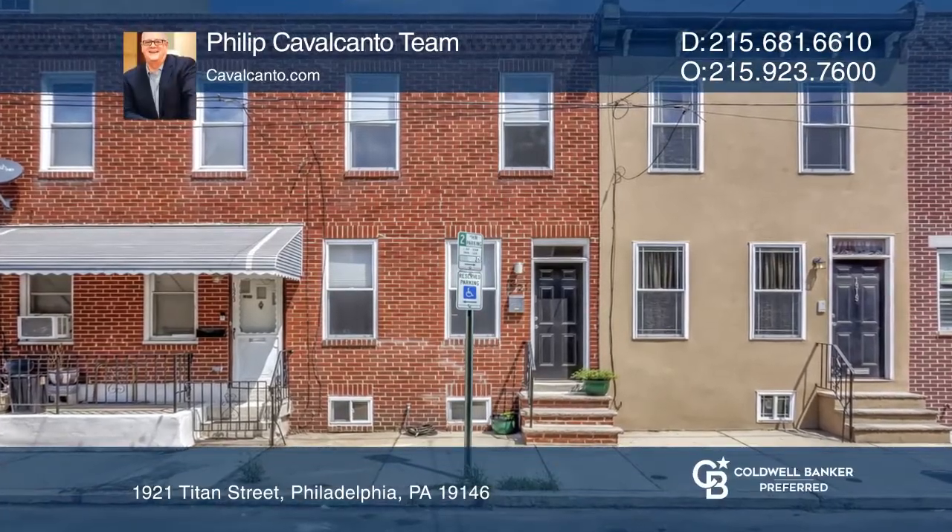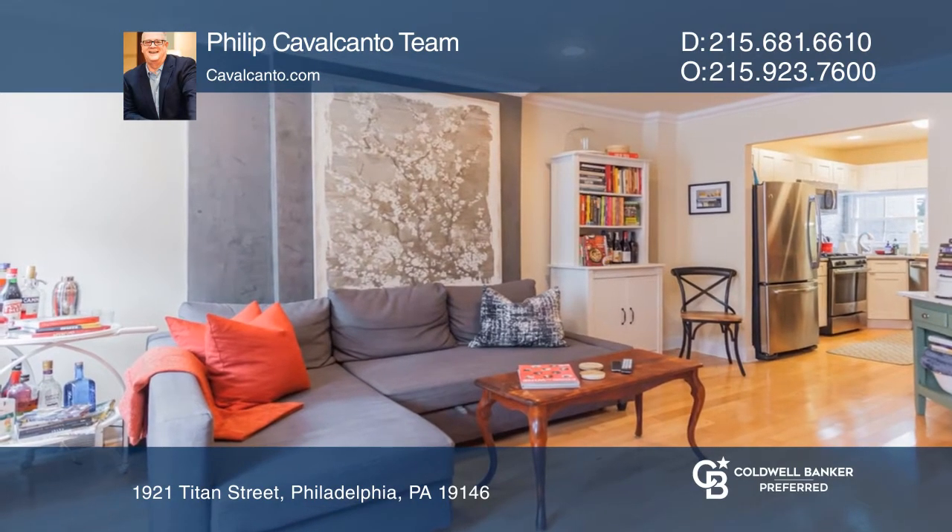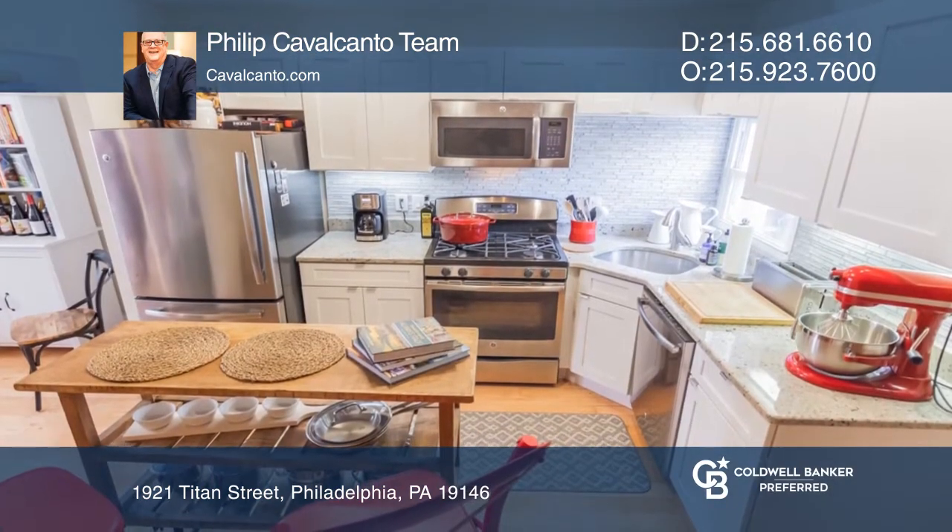Welcome to 1921 Titan Street. This two-bedroom, one-bath home is nestled in Point Breeze, which is one of the fastest-growing neighborhoods in South Philadelphia.